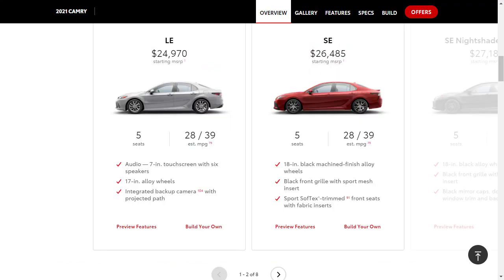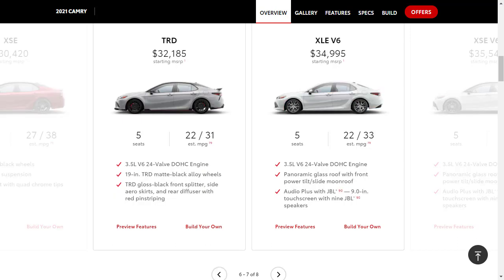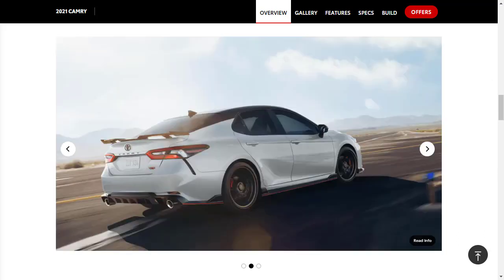The 2021 Toyota Camry is available in six trim levels: LE, SE, SE Nightshade, XSE, XLE, and TRD. A four-cylinder and an available V6 engine are offered. You can also get all-wheel drive with the four-cylinder engine. Let's jump into this build and price review of the 2021 Toyota Camry — it's a mid-sized sedan.